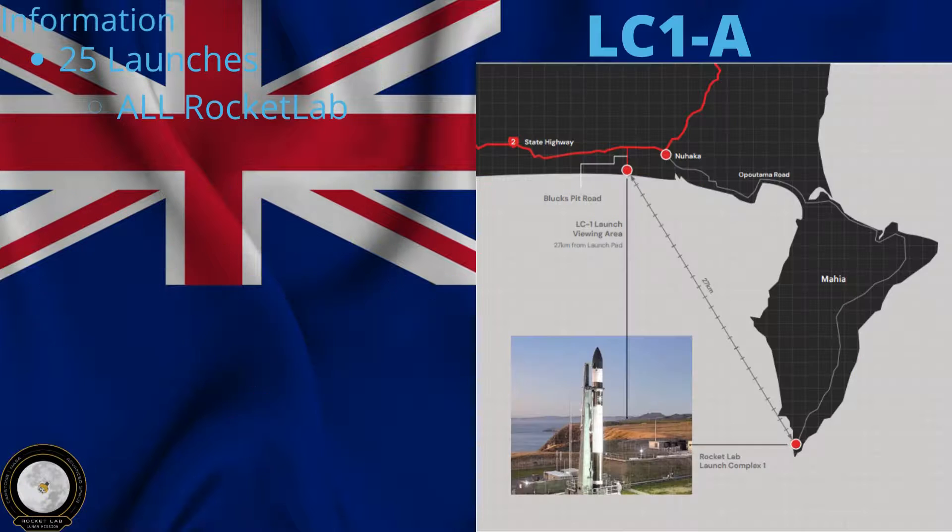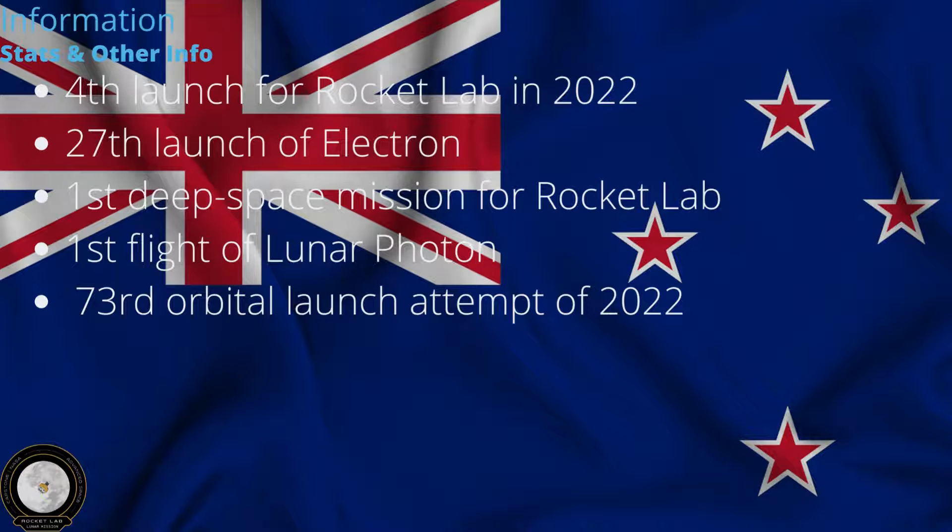It is launching from Launch Complex 1-A, with 25 launches all being Rocket Lab. This is the fourth launch for Rocket Lab in 2022, the 27th launch of Electron, the first deep space mission for Rocket Lab, the first flight of Lunar Photon, and the 73rd orbital launch attempt of 2022.